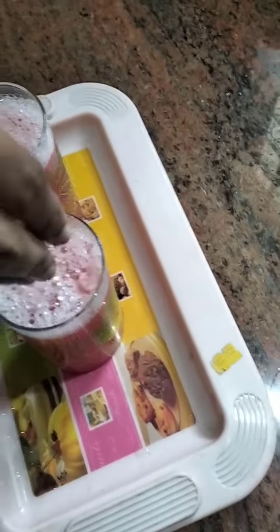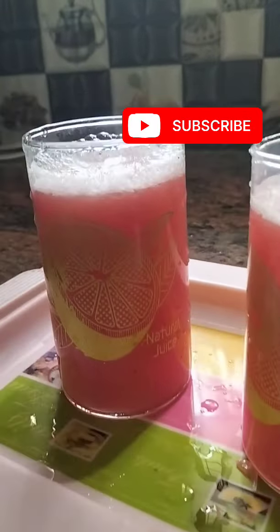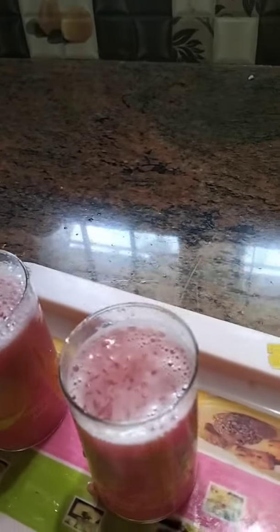If you guys want to drink it, you'll like it. Hello, this is special Kambli Naranya Juice. Let's try it!